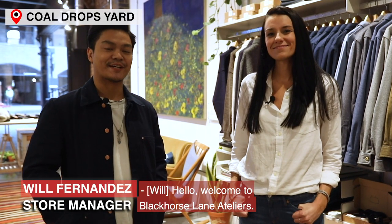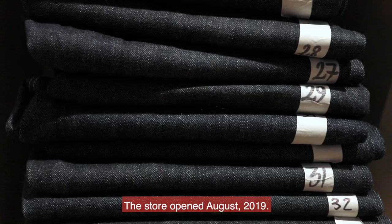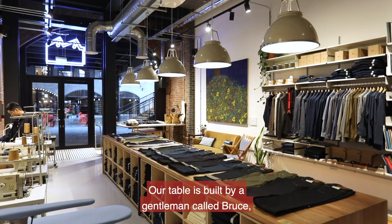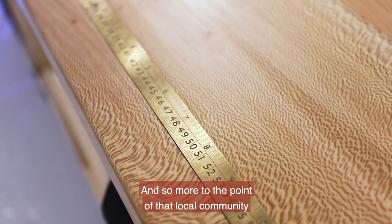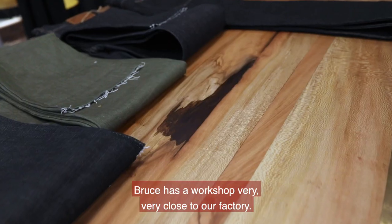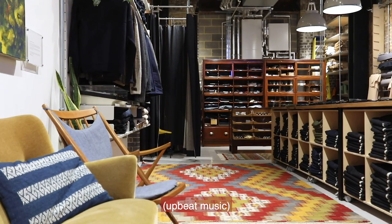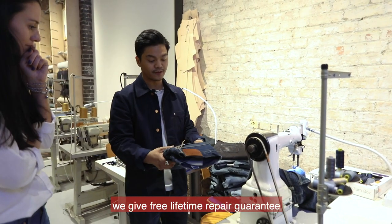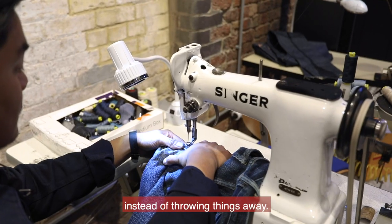Welcome to Black Horse Lane Ateliers at Coal Drops Yard. My name is Will, I am the store manager here. The store opened August 2019. Our table was built by a gentleman called Bruce, a good friend of ours — more to the point of local community and connectivity. Bruce has a workshop very close to our factory, and this table is made bespoke for us from London plane wood. With all our branded jeans, we give free lifetime repair guarantee, because repairing things is something we always encourage instead of throwing things away.